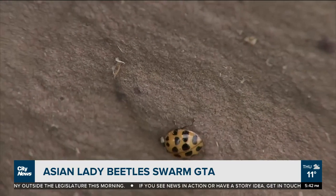But other than that, they are harmless. The beetles aren't really harming anything — it's more of a nuisance.